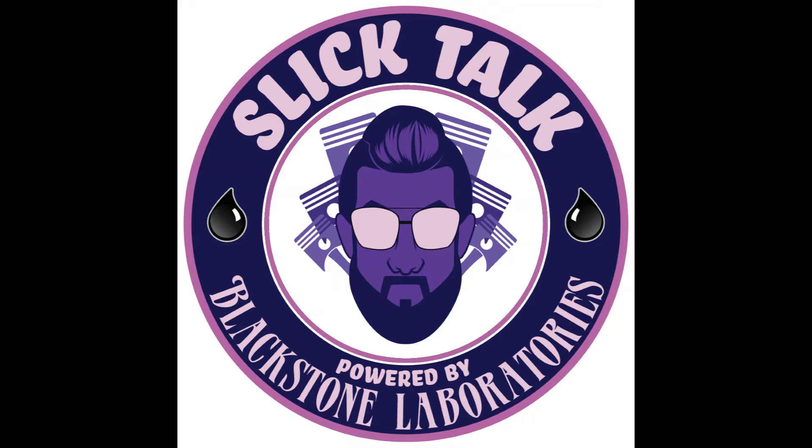Just to address it straight on: the question about extended oil use is so we know if you'd like us to recommend whether or not it's okay to run longer on the oil than you already are. Most people are perfectly content doing the oil change interval they're already running before they even come into contact with us, and there's no point in us telling them to run longer if it's not something they're interested in. If you are interested in running longer, we're going to take all the report findings into account and then make a recommendation.